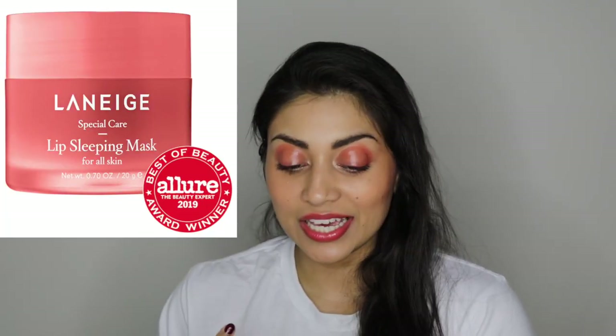The next thing on the list is by Laneige and it is their lip sleeping mask — I've heard so many good things about it. So many YouTubers have been raving about this lip mask. It's $22 for what is technically a lip balm or lip mask. I always put petroleum jelly or Vaseline on my lips and in the morning they're perfectly moisturized, so I just don't understand what this specific lip mask does differently. People have been saying it leaves their lips looking really fresh and plump and juicy, and I'm so tempted to try it, but I would be so disappointed if it's pretty much the same thing as Vaseline.